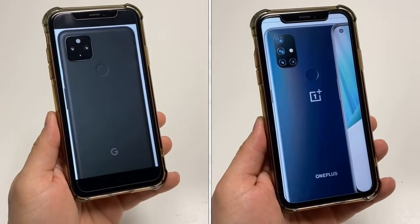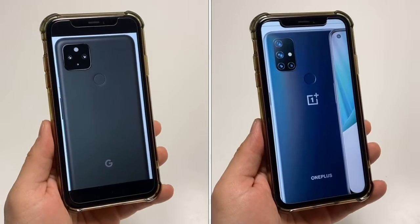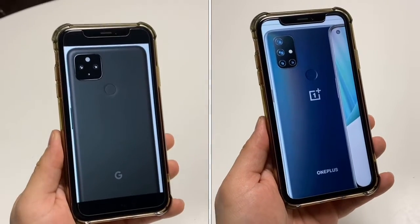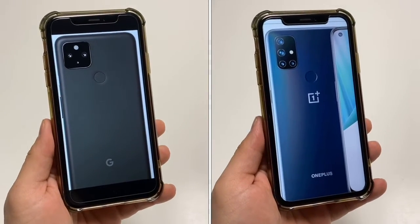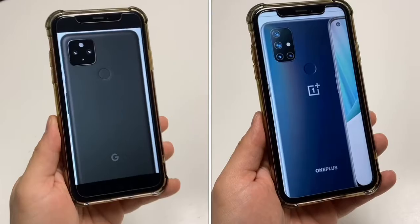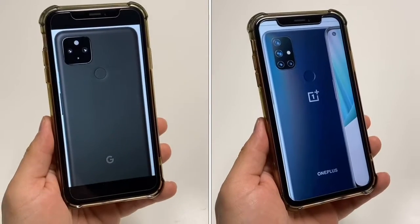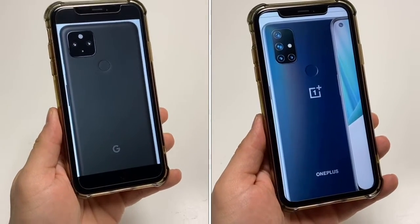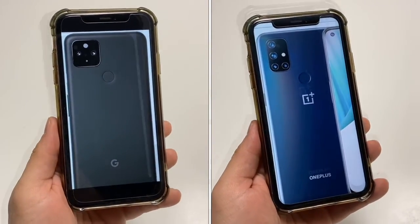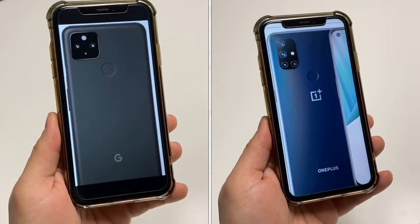If you are still using the headphone jack, you'll be happy to hear both of these still offer that. So if you want to plug in your headphones, plug in your mic, or connect to your car via aux cord to listen to music, you'll find it on both devices. If you've moved on and fully embraced wireless like me, you've got Bluetooth 5.0 on the Google phone and Bluetooth 5.1 on the OnePlus N10 5G — both will connect your wearables such as your smartwatch, smartband, wireless headphones, and speakers perfectly. Both phones also offer NFC, which is mainly used for payment systems.